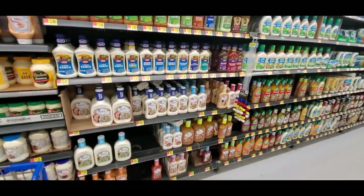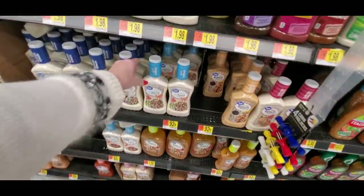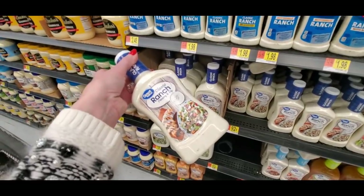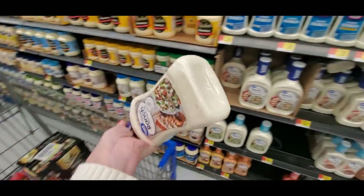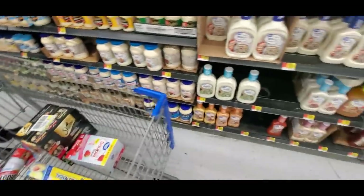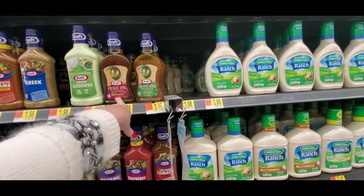Here's all the salad dressings — pretty much anything you could ever want. I don't want a big thing of it, so I'll get just the Great Value classic ranch dressing for 92 cents. We won't even use a third of it because my son wants it every now and then for his carrots and celery and then it sits in the fridge and goes bad. It's the smallest bottle at only 92 cents.